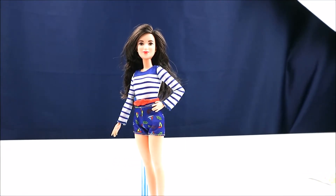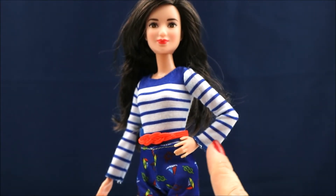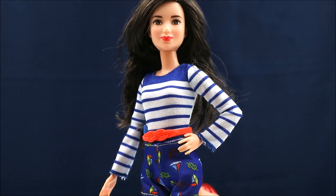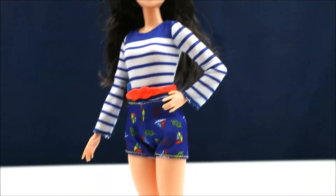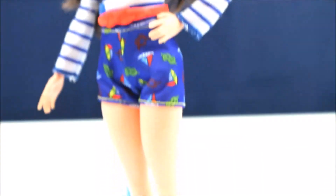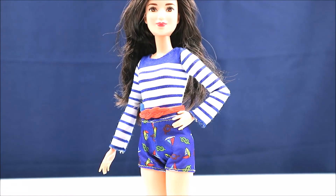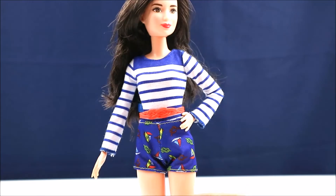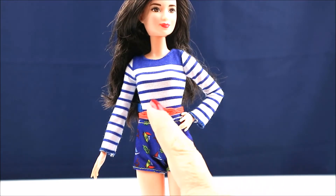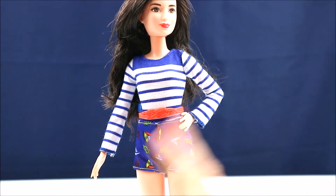Look at this cute little outfit she has — she has this striped little shirt, and really cool little shorts that have sailboats and nautical knots and all that stuff on them. I think it's supposed to be like a two piece, but it kind of looks like a little romper to me. And the little knotted belt is a super cool touch, and her red lips really set it off.